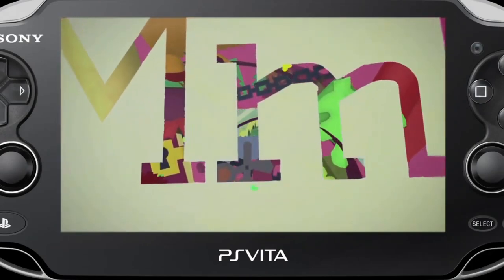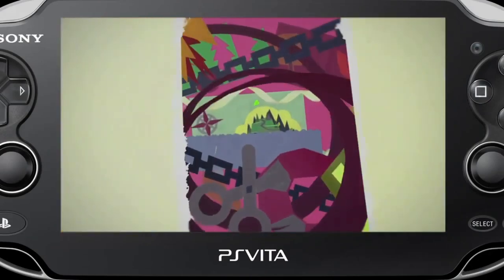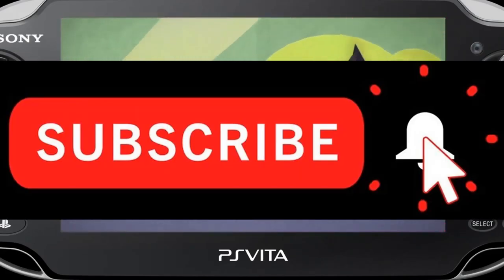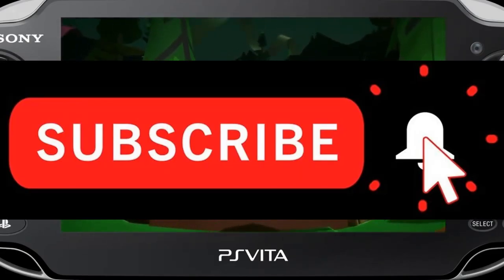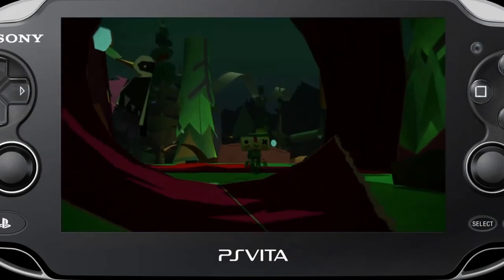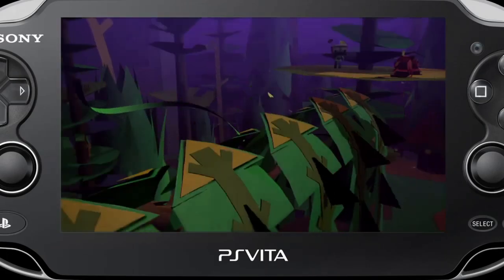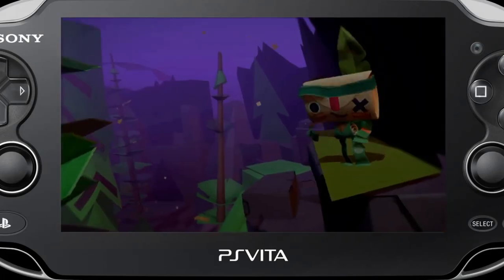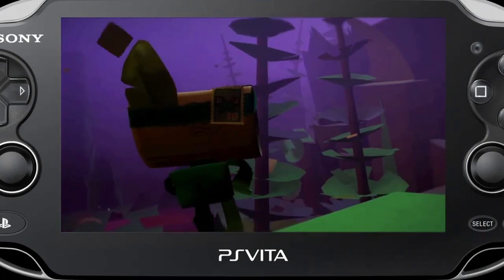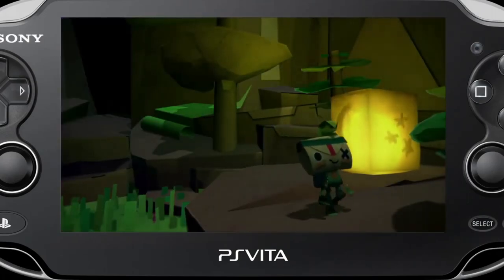Greetings fellow Vita fans, this is James with PS Vita at 2am, coming at you once again with another exciting video. If you're new here and love everything PlayStation Vita, don't forget to subscribe. January is officially behind us, so what better time than to recap all of the games that came out for that month. Look back on it, get a bit teary-eyed if you will, because it was a pretty solid month to start out the year with.